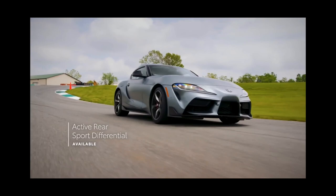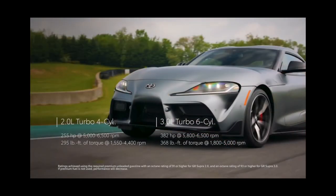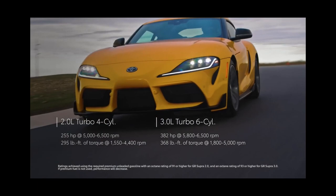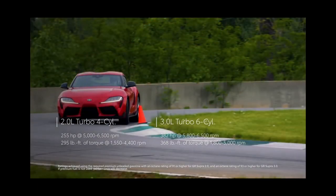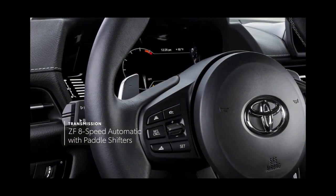Elsewhere, the Supra gains standard heated seats in 3.0 models, a new red interior scheme for the 3.0 Premium, and full-screen Apple CarPlay for those equipped with the optional JBL stereo system.